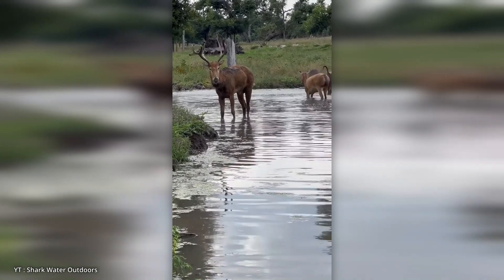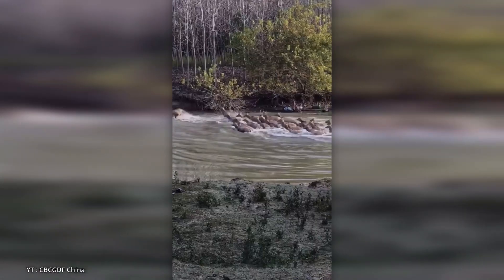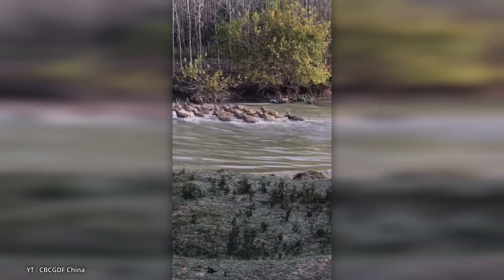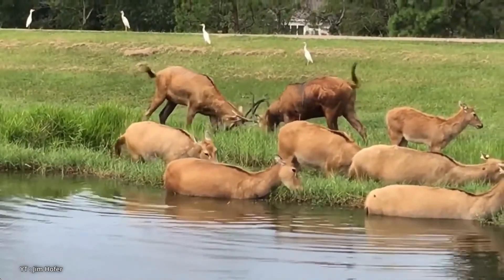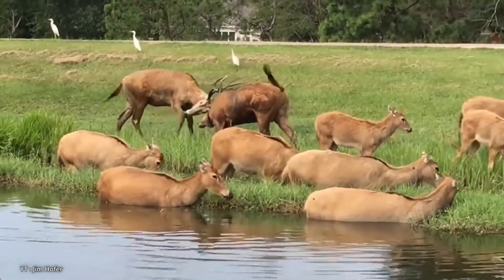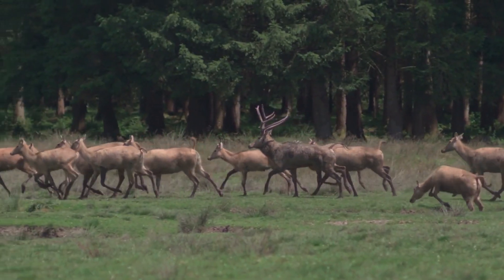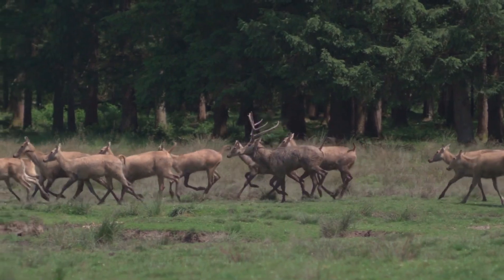Père David's deer are semi-aquatic, often found near marshes and rivers, and are strong swimmers. They feed on grasses, aquatic plants, and soft vegetation. The species was saved from extinction through breeding programs and is considered a symbol of conservation success.